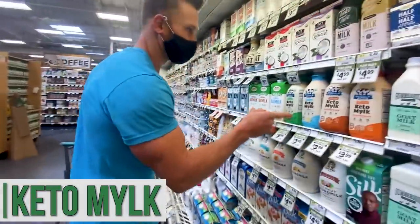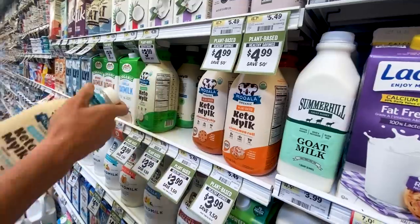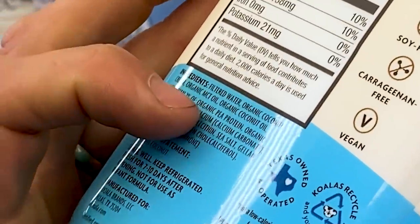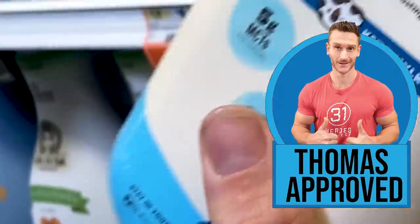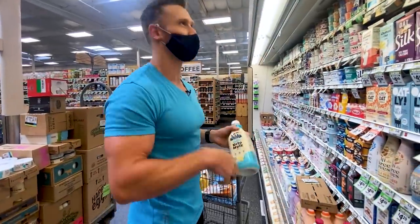I've heard this keto milk is really good. My wife's cousin said it's the closest thing they've found to real milk. Filtered water, coconut cream, MCT oil, and coconut oil — so it's caloric, but apparently it tastes close to real milk. I'm going to try the vanilla one. This isn't necessarily a new item, but I'll let you know what I think. If anyone's tried it, let me know in the comment section below.